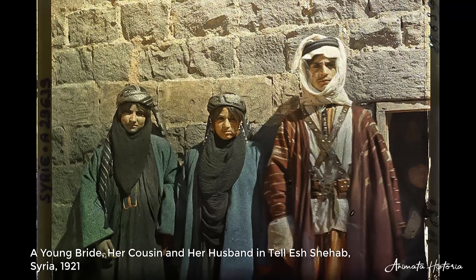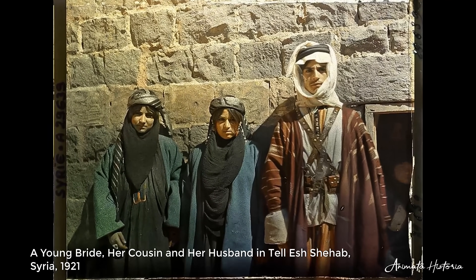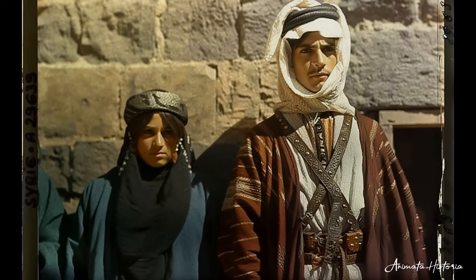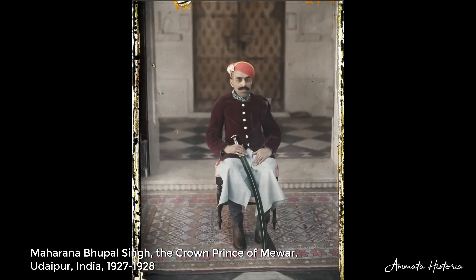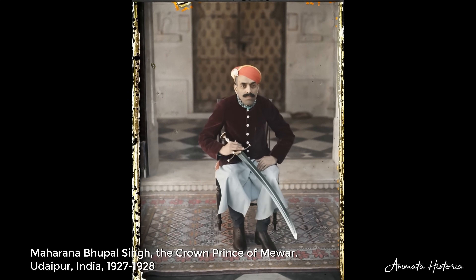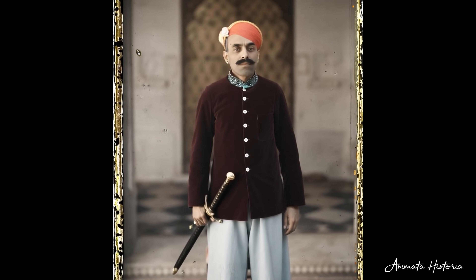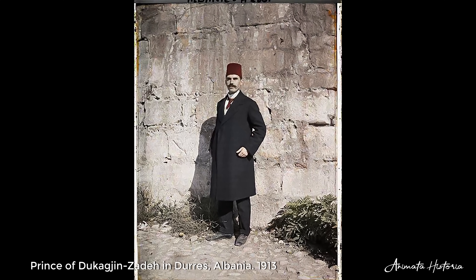This photo of a young Syrian family, taken in 1921, looked back at us decades before their country finally gained its independence in 1946. It wasn't only the local people and common folk who received special attention during the project years — sometimes the photographers came across royalty too, as seen here with these two 19th century princes from Albania and India respectively.